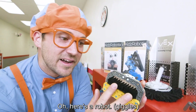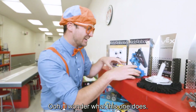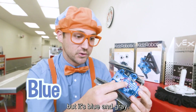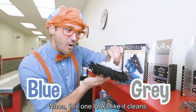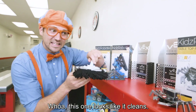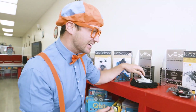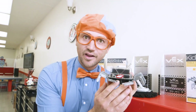Here's a robot. It's like a brush. I wonder what this one does. It's blue and gray. This one looks like it cleans. What kind of animal does this look like?